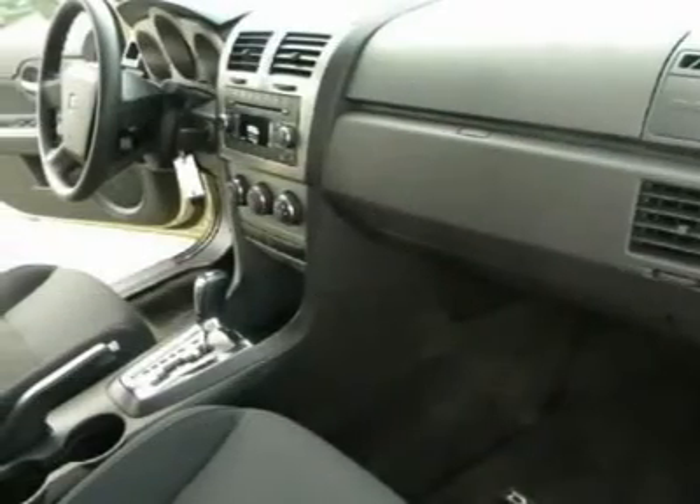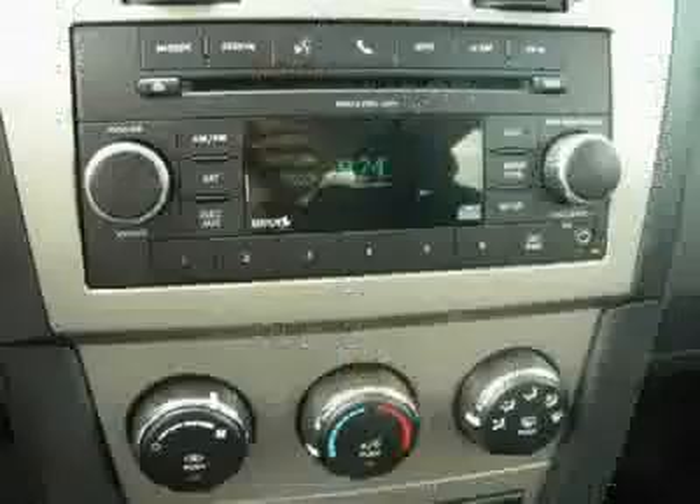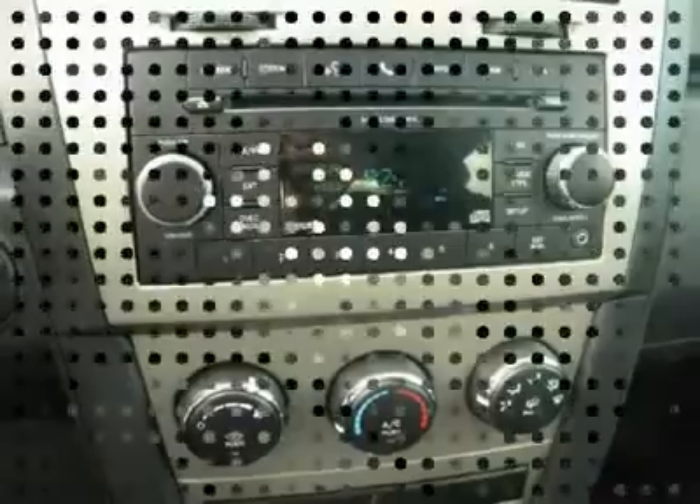Front floor mats. Keyless entry. Four-wheel disc brakes. Rear defrost. Is love at first sight really possible? Let us know when you stop in.